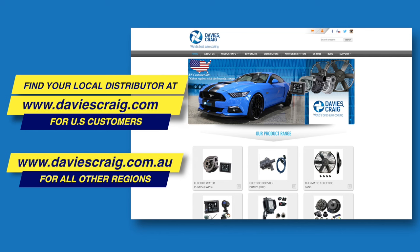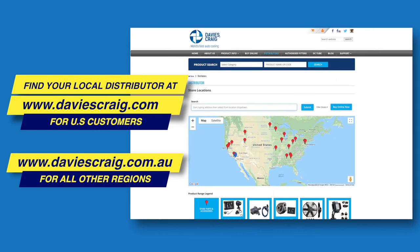Available now for purchase online or in store. Go to DaviesCraig.com to find your local distributor.